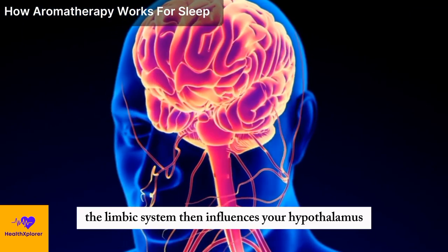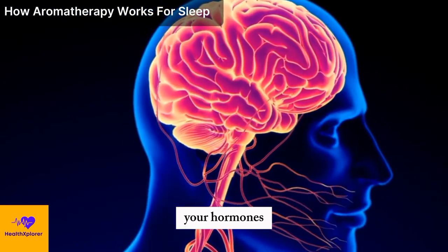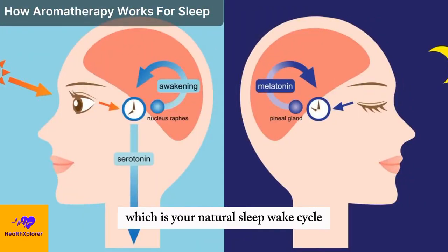The limbic system then influences your hypothalamus, which is the part of your brain that regulates your hormones, body temperature, and circadian rhythm, which is your natural sleep-wake cycle.